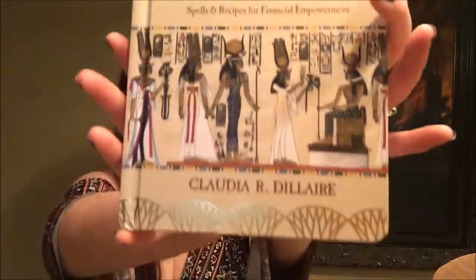I'm always happy to get books — this is Egyptian Prosperity Magic: Spells and Recipes for Financial Empowerment, a limited edition book by Claudia R. Dillaire. They're so excited to include a custom copy of this book in the collection. These specific books are the only hardcover gold-foiled copies that exist, created exclusively for the Witch's Moon, and as you open the cover you'll also see a brief message from them to you.